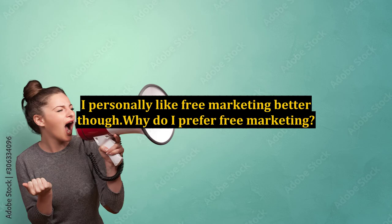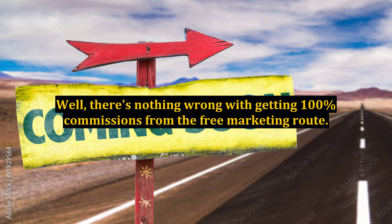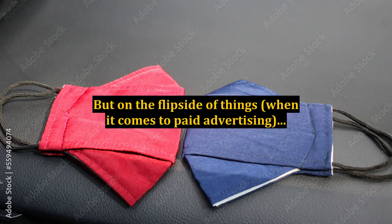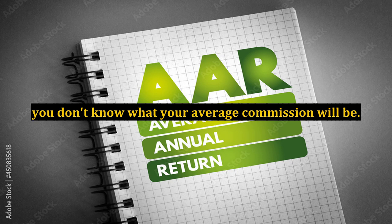I personally like free marketing better. Why do I prefer free marketing? Well, there's nothing wrong with getting 100% commissions from the free marketing route. This is something that really catches my eye. But on the flip side of things, when it comes to paid advertising, you don't know what your average commission will be.